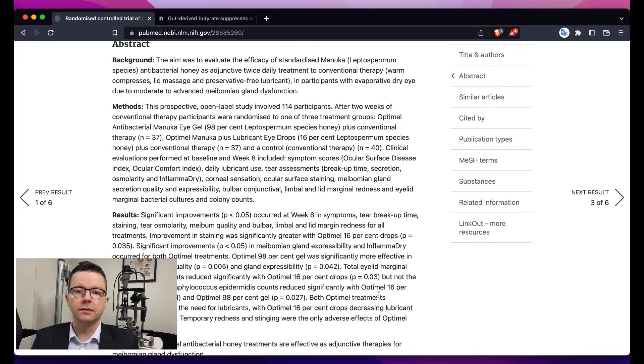They found significant improvements in nearly all of the metrics they were testing for. Symptoms improved, which is really important. Tear stability and tear breakup time improved. The saltiness of the tears improved, meibomian quality also improved, and overall redness and lid margin redness improved. There was a subtle difference — the drops had a slightly better effect on the oil glands compared to the stronger gel form, but all other metrics showed improvement after using the Manuka honey drops.